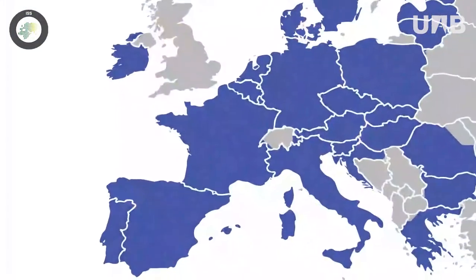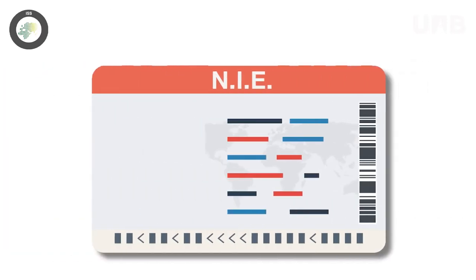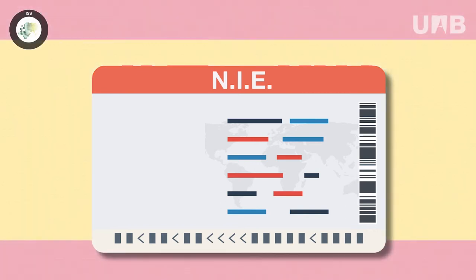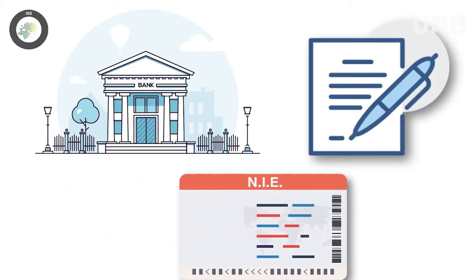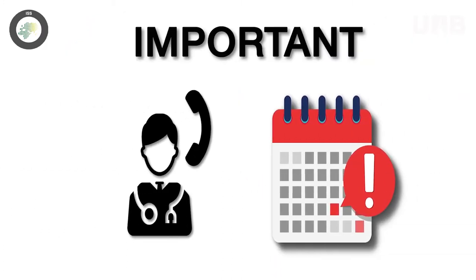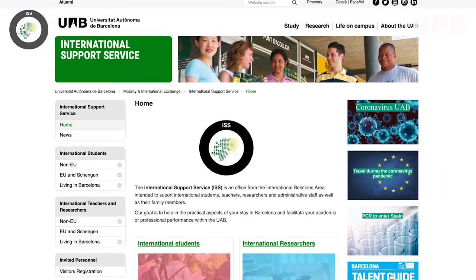If you are a European citizen and you are planning to stay in Spain for more than three months, you will need to register your stay at the National Police Station. This will give you access to a NIE, which stands for Number of Identification for Foreigners in Spanish. This NIE will be your ID number in Spain and will be useful for many different procedures, such as opening bank accounts, signing work or rental contracts, and more. You will need to apply for an appointment for your NIE registration.